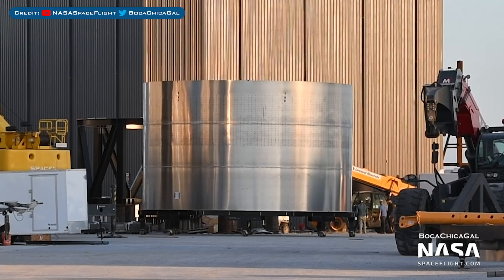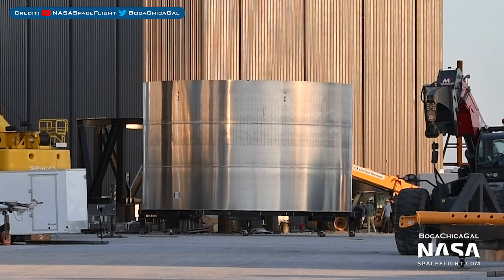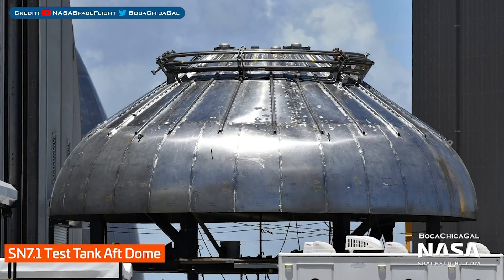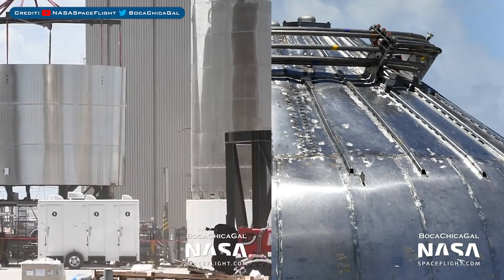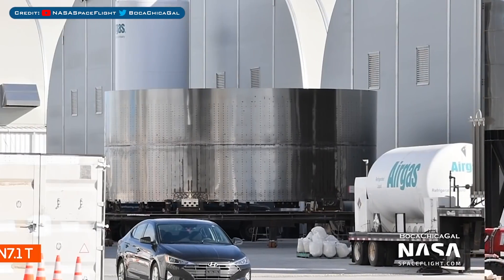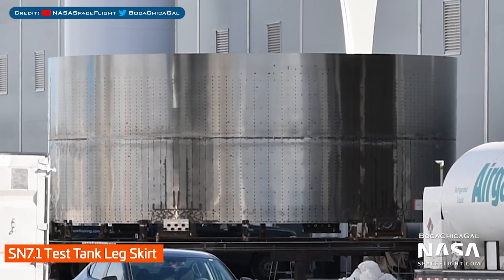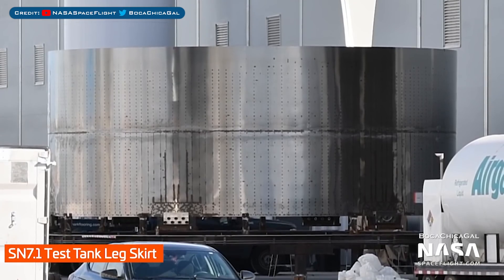Next up is what's happening in terms of the SN7.1 test tank. You can see here that we have a barrel section that was moved outside for the thrust section. That also means they moved the bottom dome outside too, and so it was placed onto the sleeving mount. The sections were then obviously sleeved with one another to be welded together. Also for SN7.1, we have a new section that has emerged from a tent and been seen in the yard — this is the leg skirt for the SN7.1 test tank.